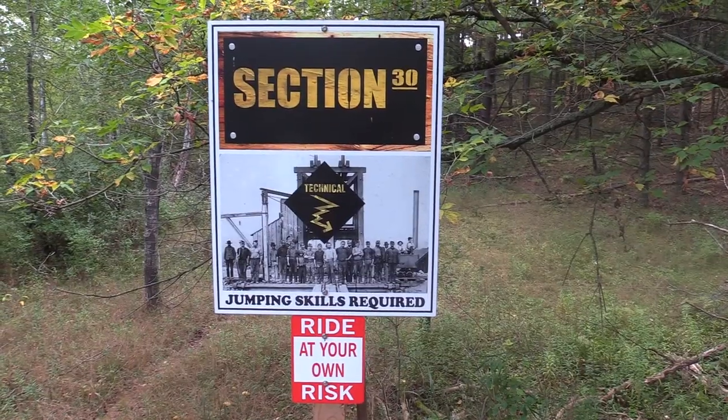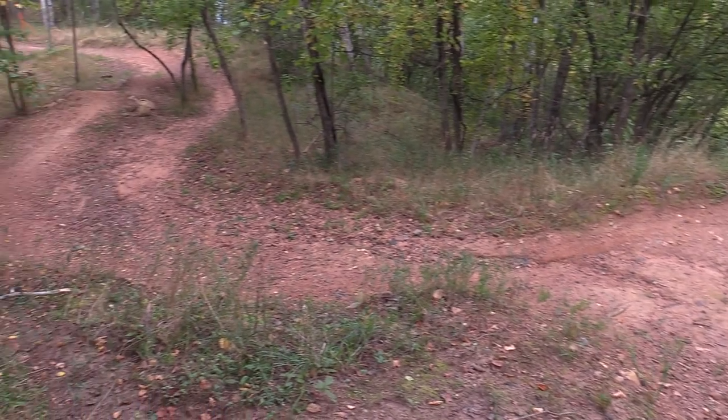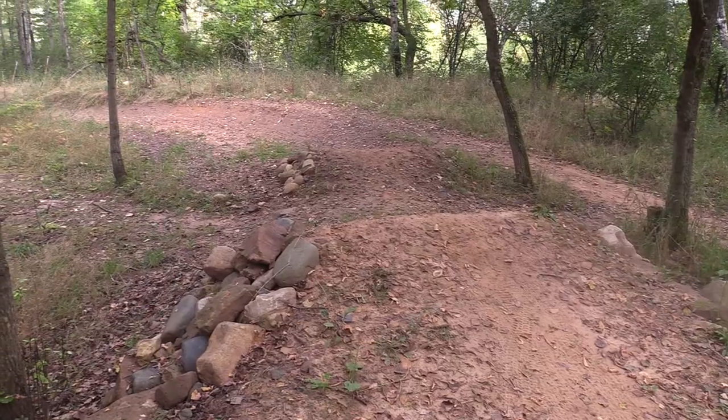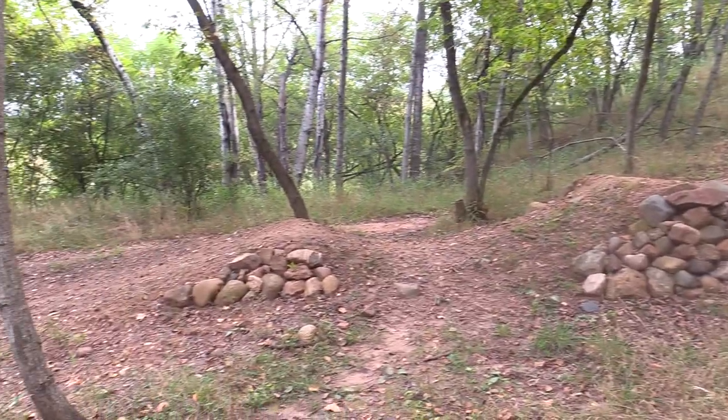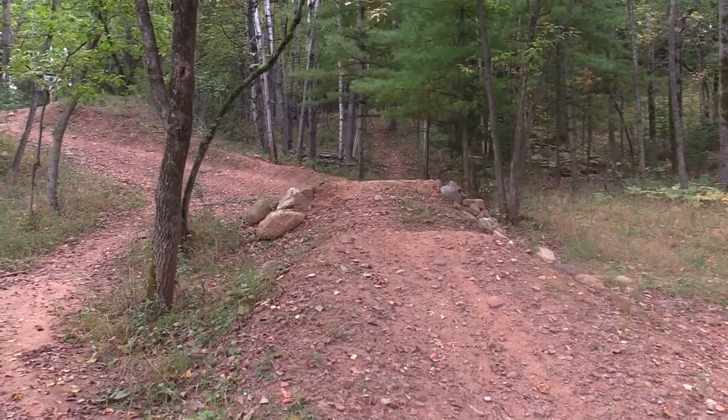Today for the first video, we're going to be doing my absolute favorite trail here, and that is Section 30, the jump line. I love this trail because I love jumps. I'll give you a little B-roll virtual tour of the trail before I hit it. It starts off with a toilet bowl drop-in, which takes you into a nice little gap jump that Evan and I named Big Gibber, after the big YouTuber boxer.